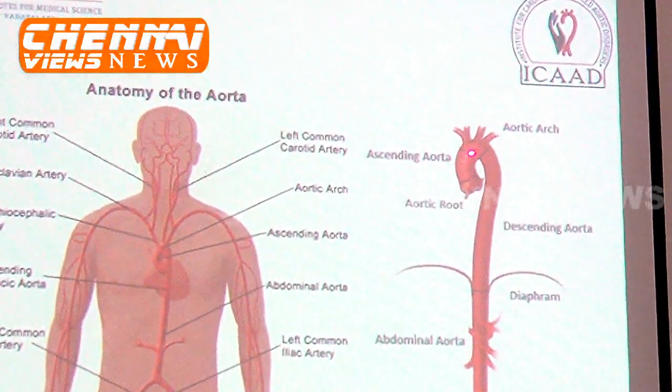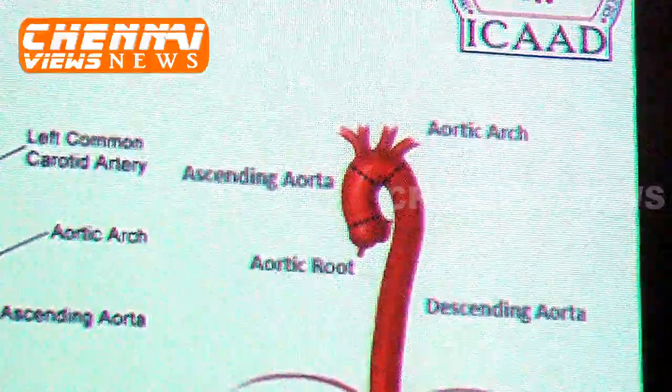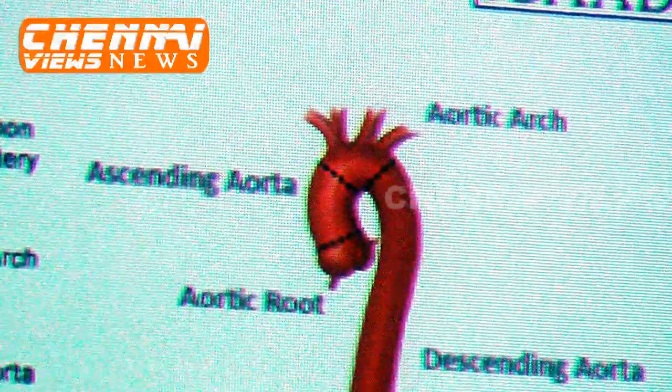The aorta has the following segments: first, the ascending aorta; then the arch aorta; then the descending aorta; and the upper abdominal aorta below the diaphragm. This is the main blood vessel.